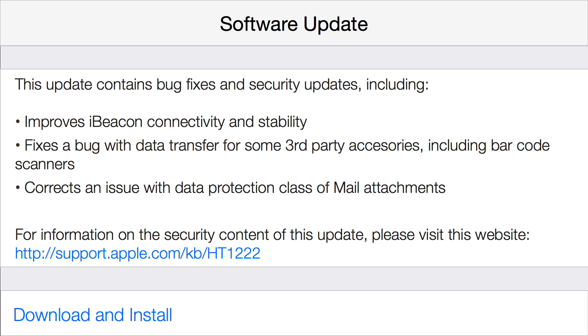Moving on to further changes, this update also fixes a bug with data transfer for some third-party accessories including barcode scanners. And finally, iOS 7.1.2 corrects an issue with the data protection class of mail attachments.